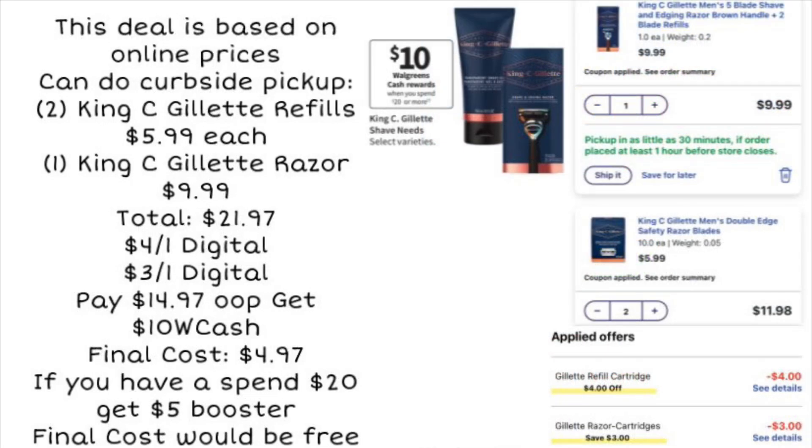Next is a deal on Gillette — prices are based on online, so consider curbside pickup. Grab two King C. Gillette refills at $5.99 each and one King C. Gillette razor for $9.99. These are part of a spend 20, get $10 Walgreens Cash promotion, totaling $21.97. Clip a $4 digital and a $3 digital to bring the total to $14.97. After paying out of pocket, you'll get $10 Walgreens Cash back, making the final cost $4.97. With a spend 20, get $5 booster stacked on, all three King C. Gillette products become completely free.